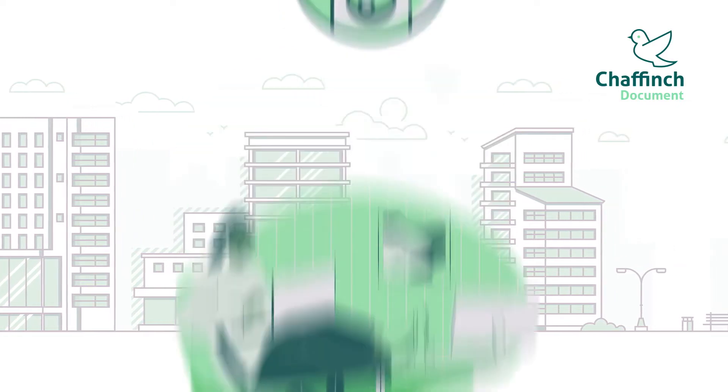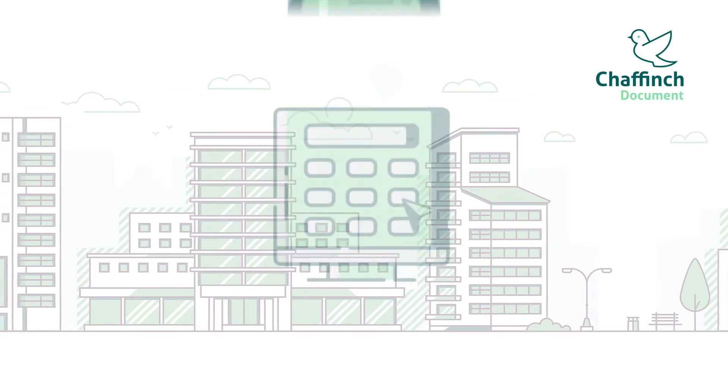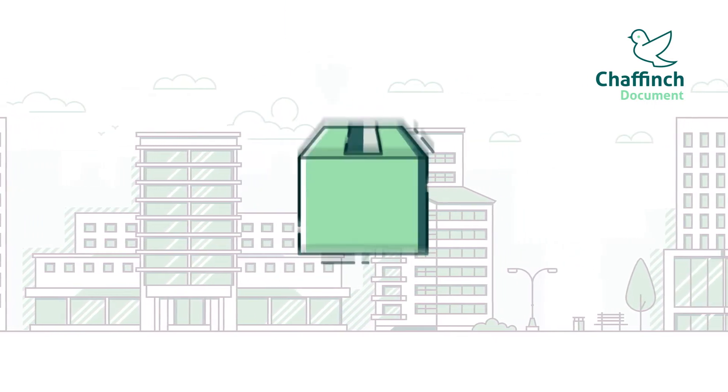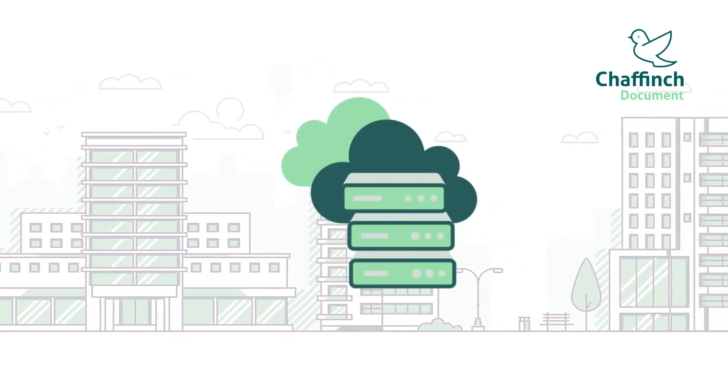Our facilities offer state-of-the-art CCTV, fire and intruder alarm systems with access control on external and internal doors. Your boxes are barcoded and available for you to manage with our cloud portal.